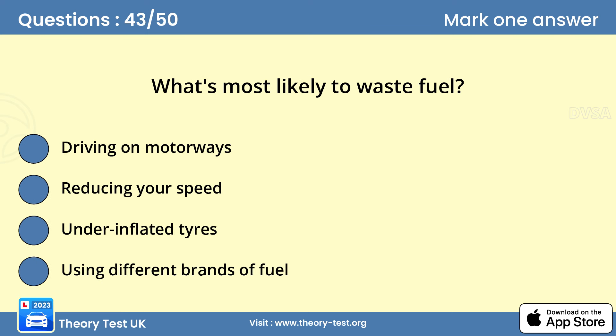Question 43: What's most likely to waste fuel? C — underinflated tires. Keeping tires properly inflated reduces rolling resistance and helps maintain fuel efficiency.